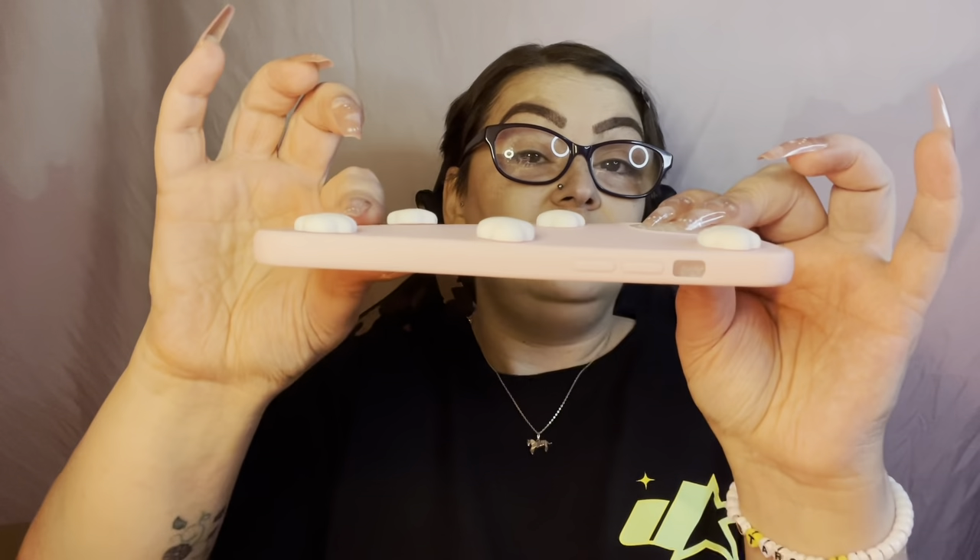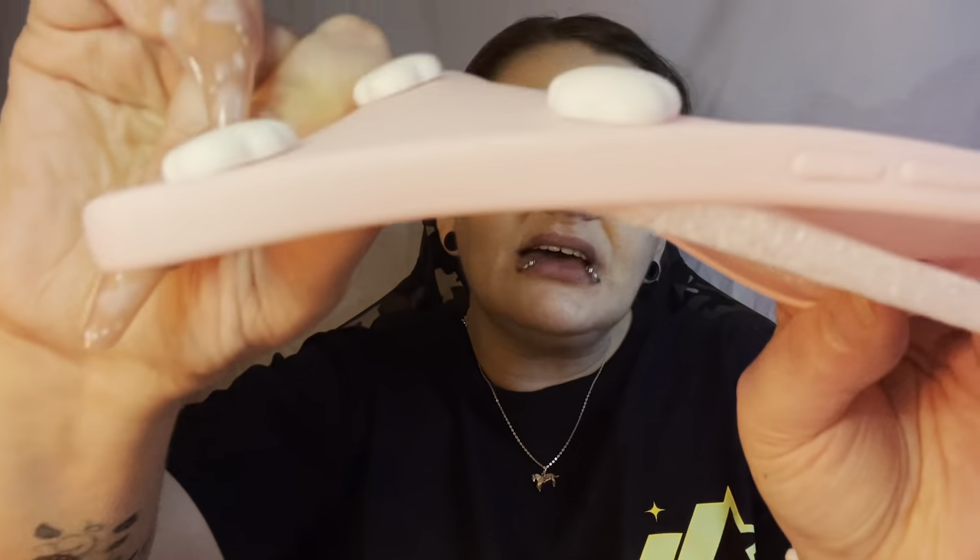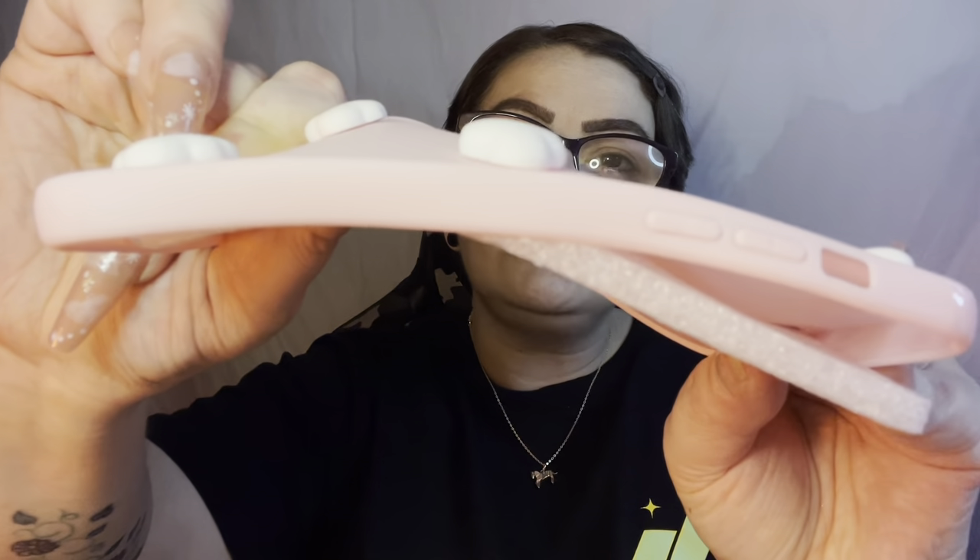Look at this one — just a pink case with clouds on it. A lot of these plain ones I got because I have so many stickers I can decorate them the way I want. No eye ports, no dust cover. The clouds are raised up but they're not actually part of the case — you can see under them so they're probably glued on there, so just be careful.